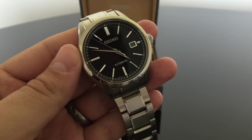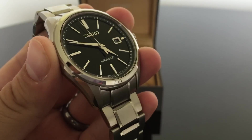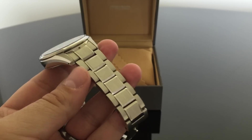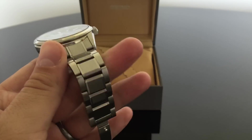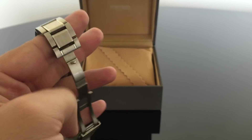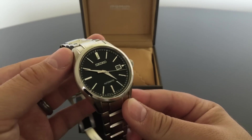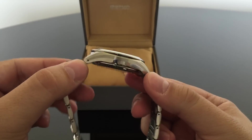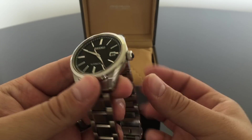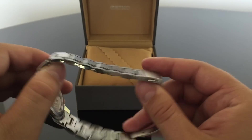It's got Seiko's proprietary Dia Shield coating — a really nice clear coating that makes it scratch resistant. I've worn this for a couple of weeks now and I haven't put a mark on it. I desk dive, I have a nine-to-five office job, I have a two-year-old that I play with. I wear my watches all the time — I shower with them, I exercise with them, you name it. The coating has been really, really well done.